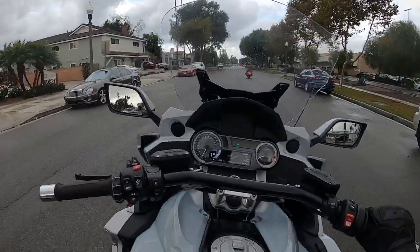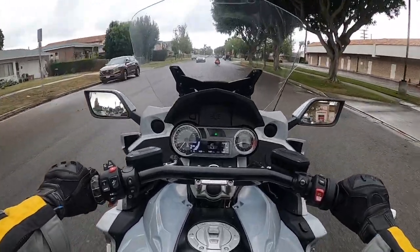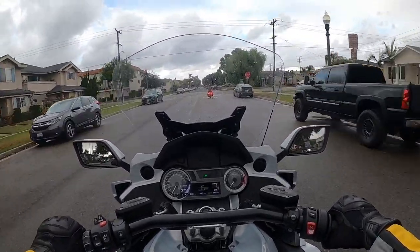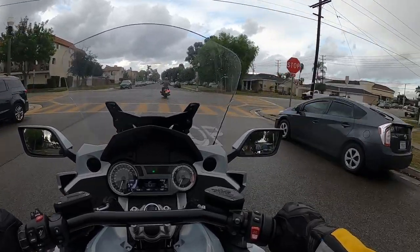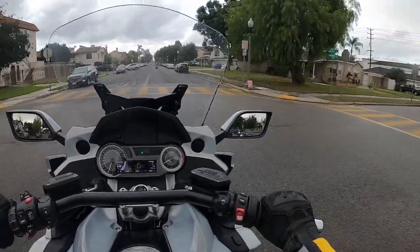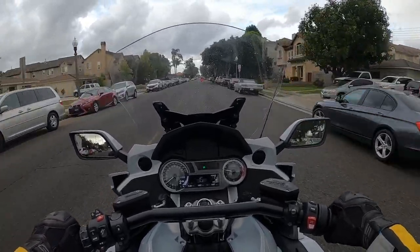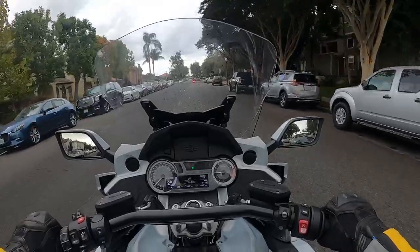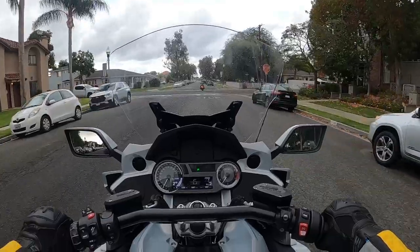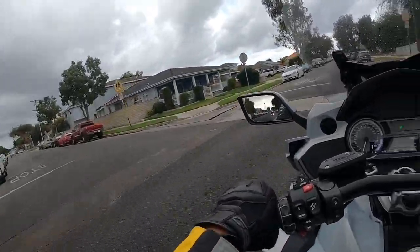All you fixed fairing fans out there — this K1600 has a fixed fairing, just like the R1250RT, which is also a fixed fairing. That was one of the things why I liked the Harley Road Glide Special — I preferred that over the Street Glide due to the fixed fairing. I like fixed fairing bikes.